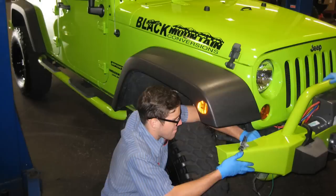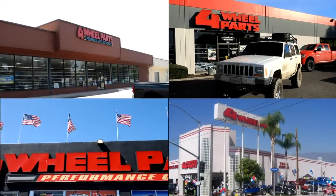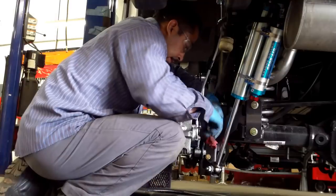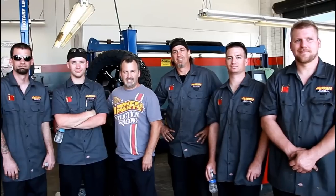Over the last six months, every tech from every one of our 59 stores has been competing to qualify for the Four Wheel Parts Ironman Challenge. We've narrowed down the field from hundreds to just seven.